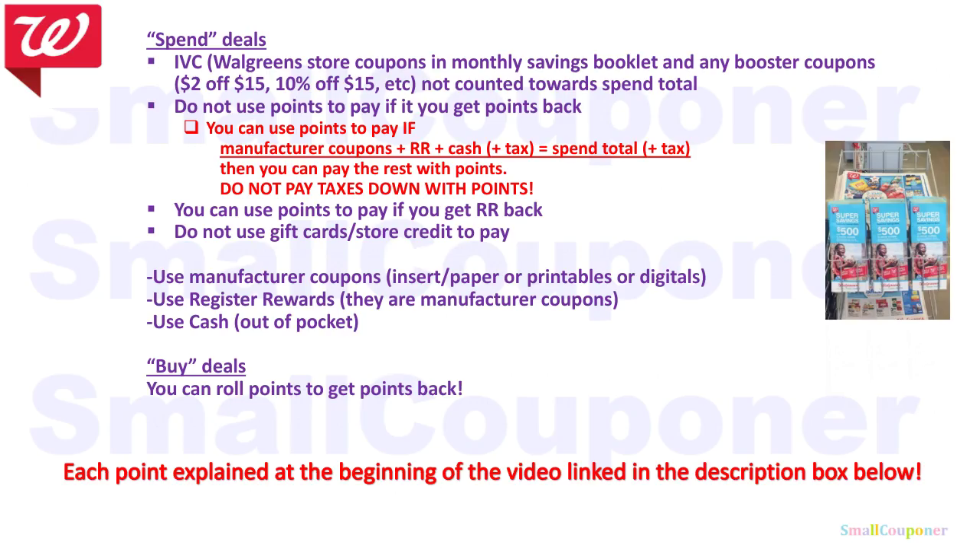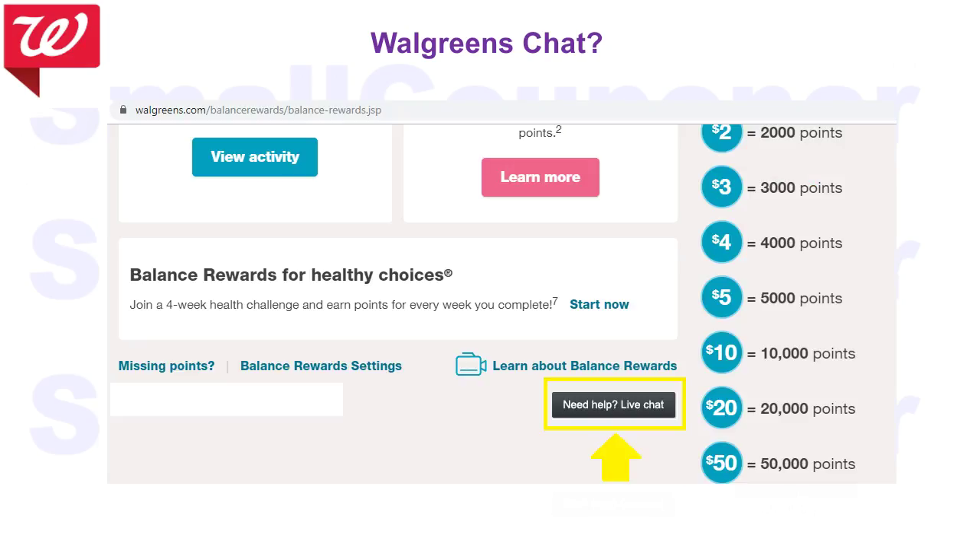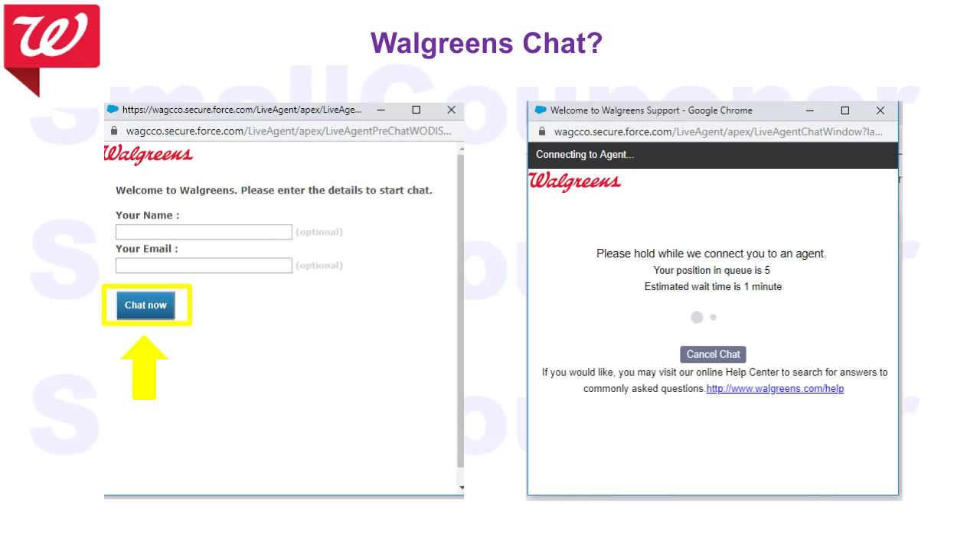I will have each of these bullet points explained at the beginning of the video, link in the description box below, with examples for each bullet point to help you better understand. If you encounter any problems and you don't want to call their telephone number, you can try Walgreens chat. Go to Walgreens.com, click on balance rewards, scroll down and click on need help live chat, and then click on chat now — your name and email are optional. You'll be waiting in line and once it is your turn, a screen will pop up and you'll be ready to chat with your agent.